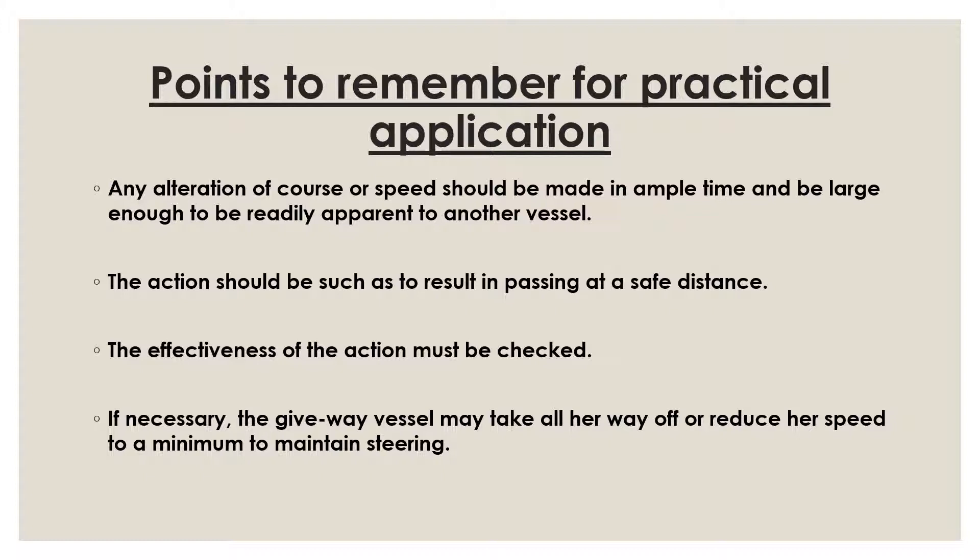Keeping well clear and maintaining enough CPA is not only as per the master's standing orders but also based on good seamanship. Although master's standing orders may specify one and a half miles or 0.6 nautical miles, that can sometimes still be close. If sea room is available, make sure you maintain not just the minimum but as much CPA as possible with the other vessel.